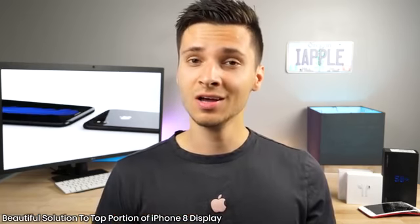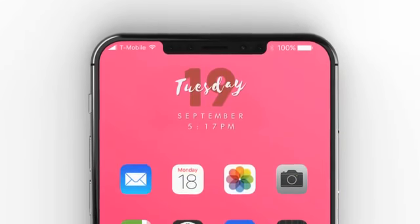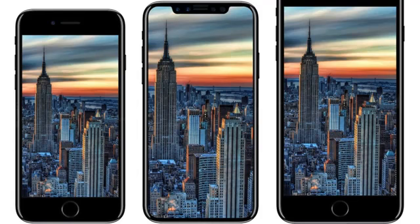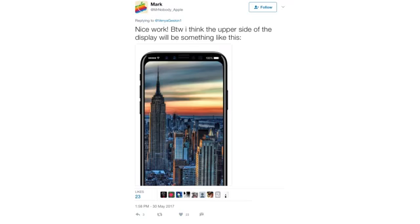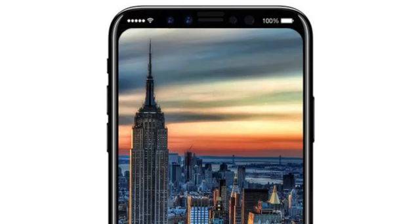Here's a very elegant solution to the top of the display of the iPhone 8. We've talked about what Apple might do with that cutout and all these sensors - they're going to put the status bar info on the sides, on the two separate areas of the screen. But from a fan on Twitter, here's a much better way to do it: curve the edges on the top, just like you would on the bottom.